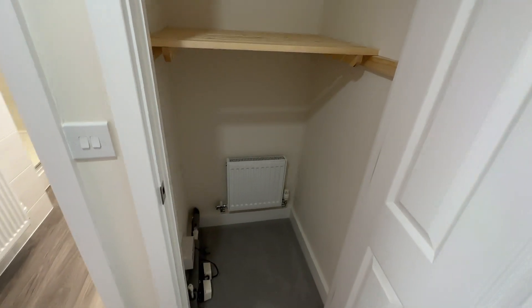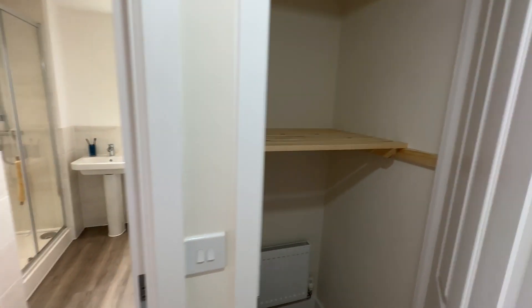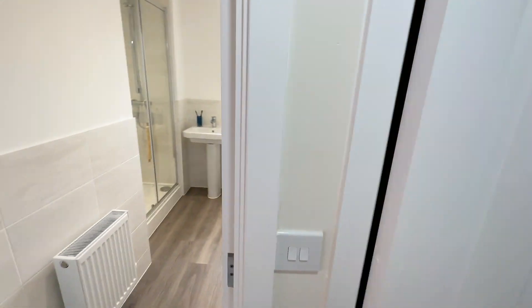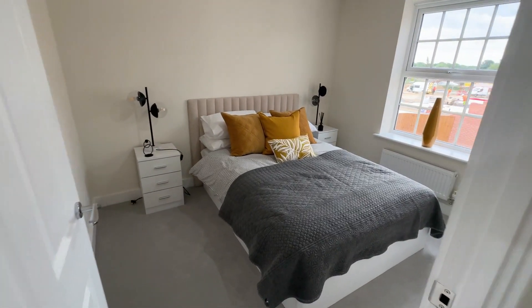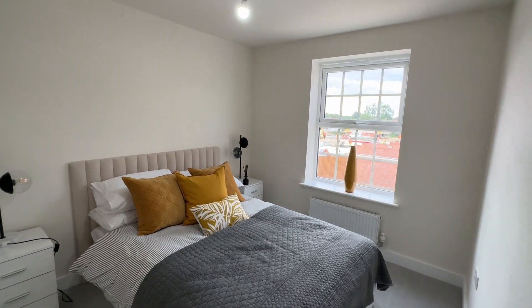Here is a great storage spot with shelving already installed, which is great for towels, right next to your bathroom, so you can grab them and go straight into another double bedroom with a Georgian inspired window.